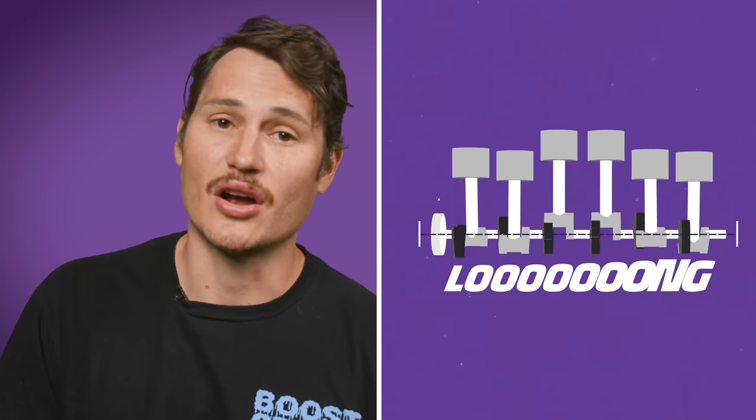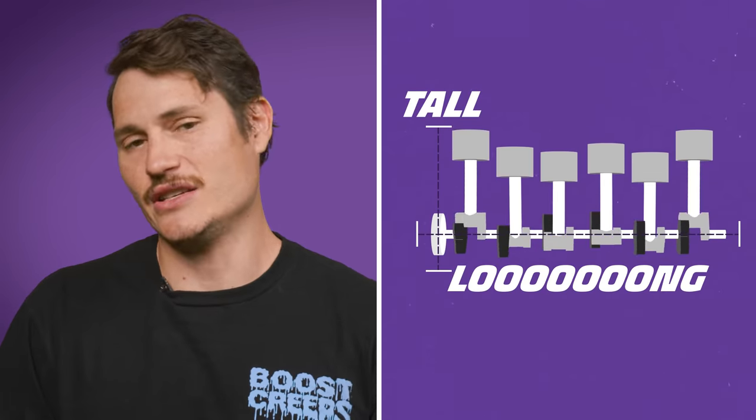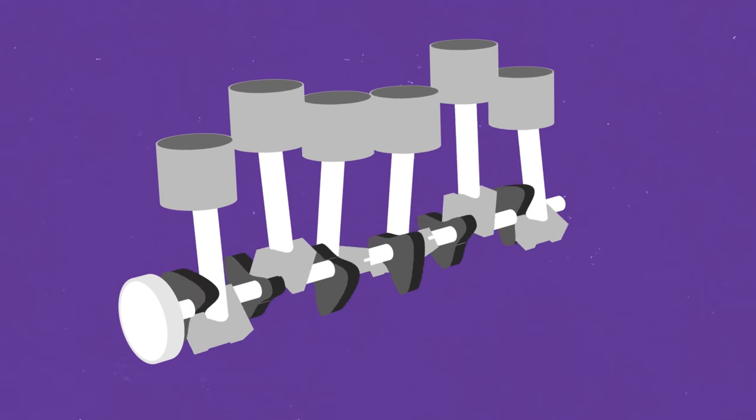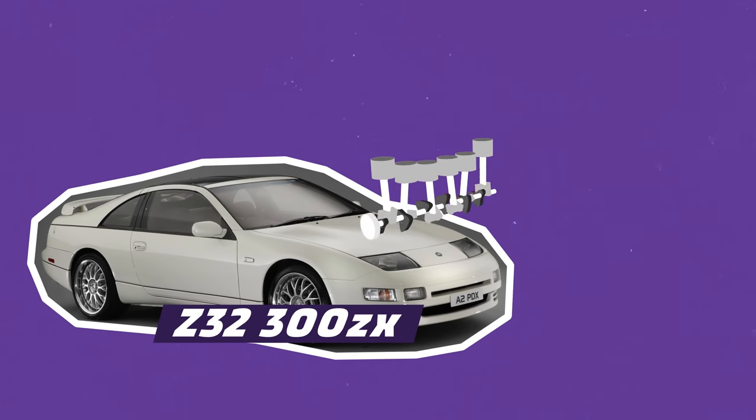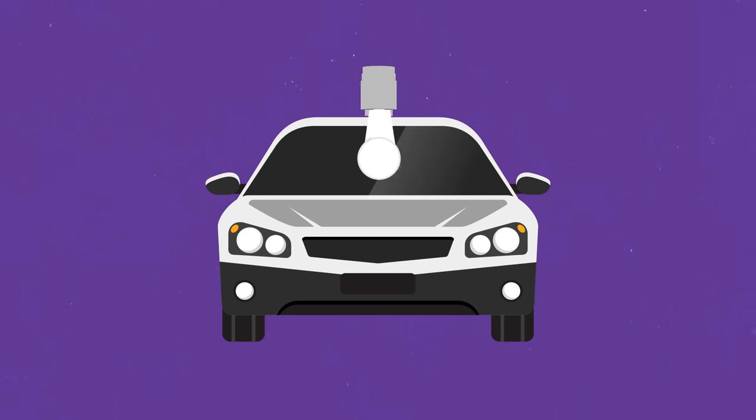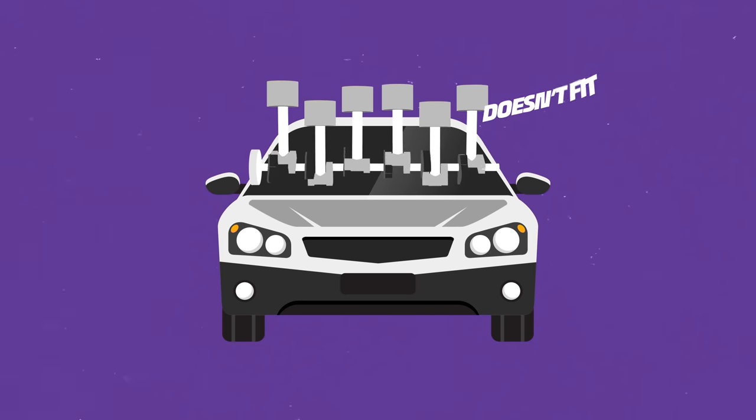Inline sixes are also tall, which leads to packaging problems. To a car manufacturer, packaging means how everything fits together in a car's design. Tall engines are hard to squeeze into low, sleek sports cars like the Z32 300ZX. Long engines are hard to package too because they take space away from frontal crash structures meant to crumple in an impact — a long engine won't crumple, it'll just get crammed into the firewall. They're also hard to package in a front-wheel-drive car, most of which have engines mounted transversely.